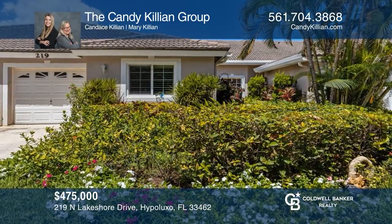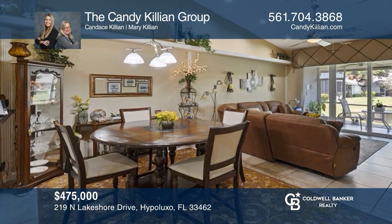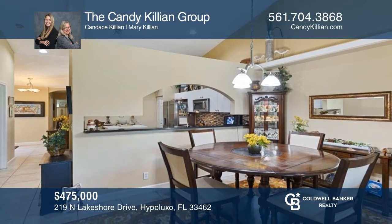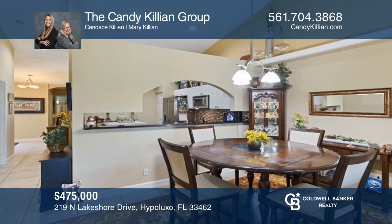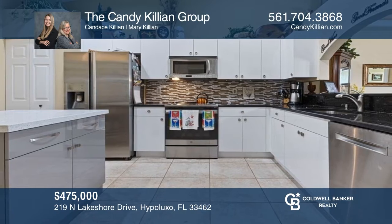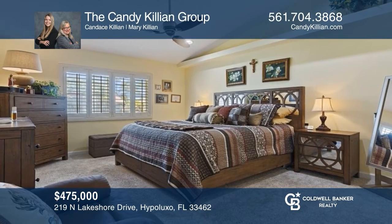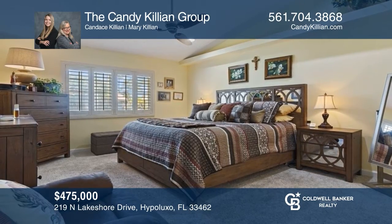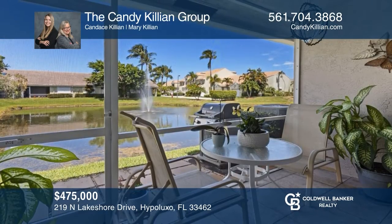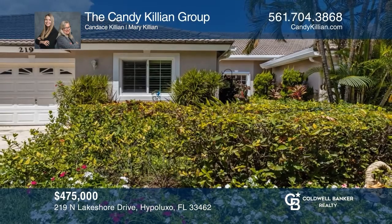This lovely three-bedroom, two-bath waterfront villa is in the gated community of Lakeshore along the intracoastal waters. This property features impact-rated glass, an updated kitchen with granite countertops, vaulted ceilings, a three-way split plan, and newer appliances. Relax and enjoy your favorite drink and views from the screened patio. Come see all this home has to offer with the Candy Killian Group.